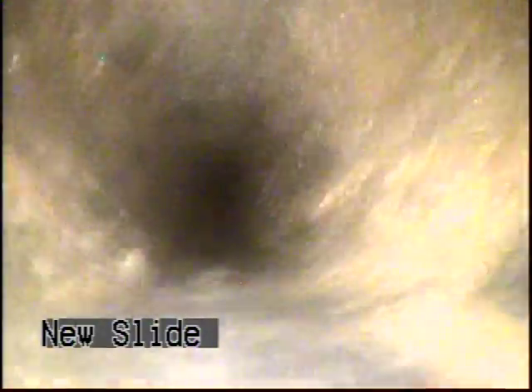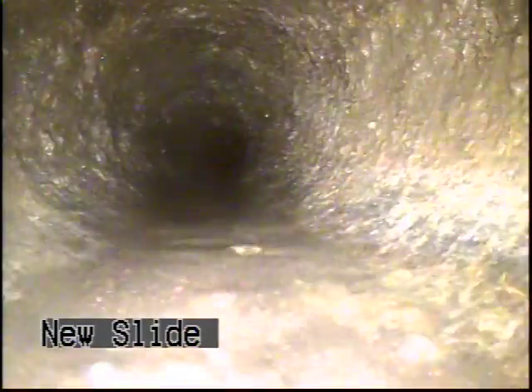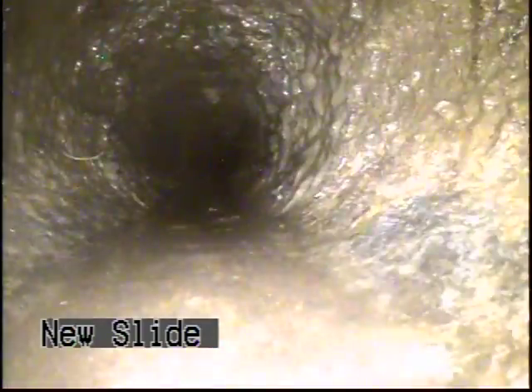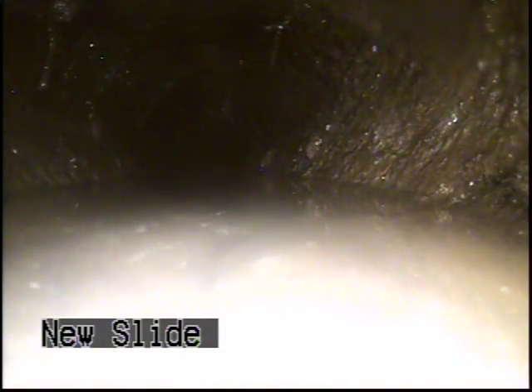Straight shot. This is going to be a belly in the pipe right here, giving us all kinds of problems — being able to properly show what has collapsed in this sewer.